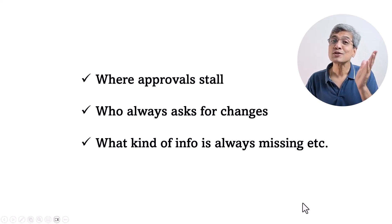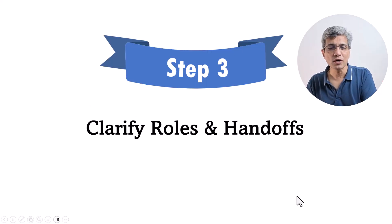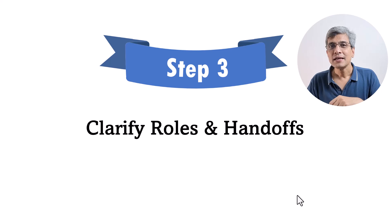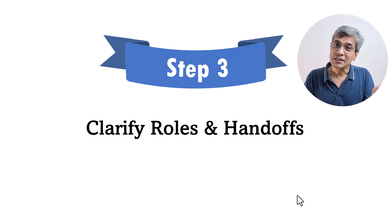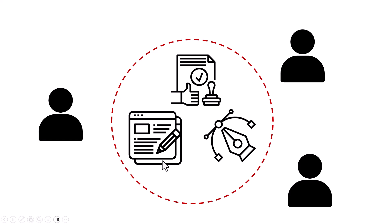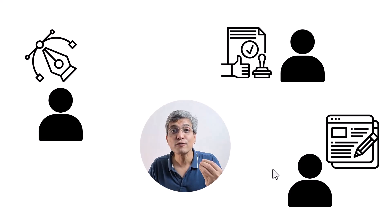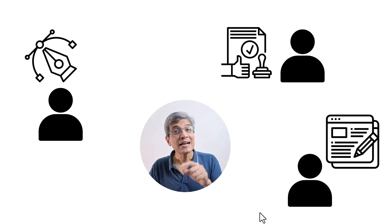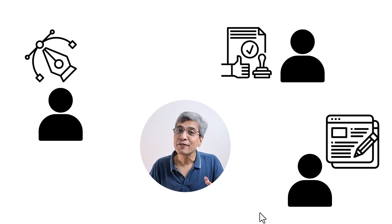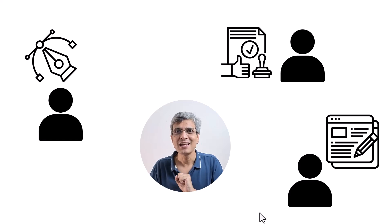Since we were able to fix the source of friction upfront instead of fighting fires every time, we moved to the next step: clarifying roles and handoffs. We turned our attention from external processes to our internal processes. We developed critical clarity on who is responsible for content, who is responsible for design, who is the maker, who is the checker, and so on. This gave a lot of role clarity to individual team members. Since the roles were clear, there were no more duplicate efforts, no overwriting each other's work, and no more 'I thought you would do that' situations.